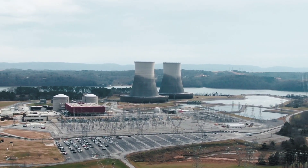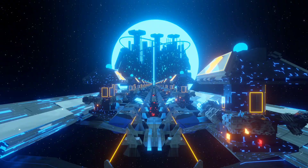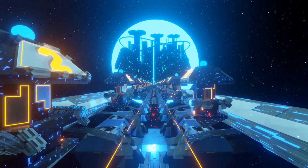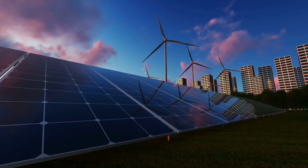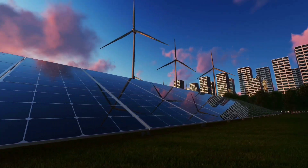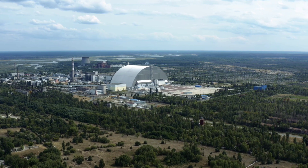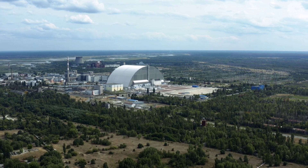For decades, the nuclear energy landscape has been dominated by large-scale reactors, but a quiet revolution has been brewing — one that could reshape the way we think about clean, scalable, and reliable power. At the heart of this shift stands the BWRX-300, a next-generation small modular reactor from GE Hitachi Nuclear Energy.